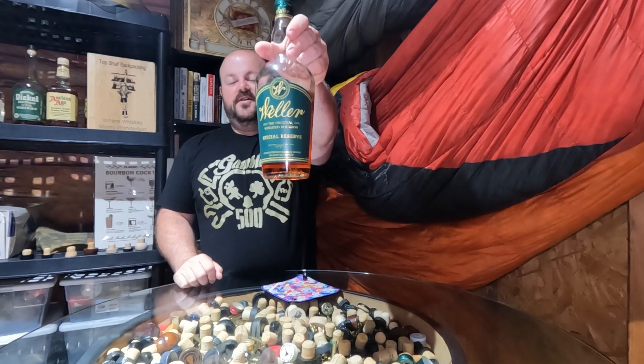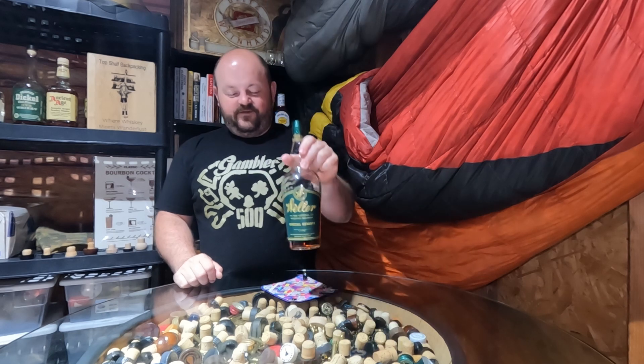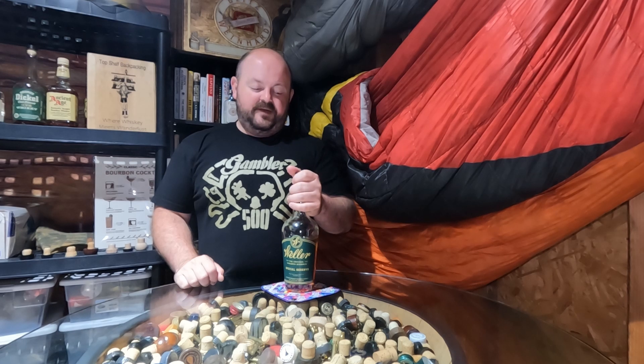Hello, welcome to Top Shelf Reviews. Today we're taking a look at Weller Special Reserve coming out of the Buffalo Trace Distillery. This undisclosed weeded bourbon mash bill is aged at least six years before being bottled at 90 proof from Buffalo Trace.